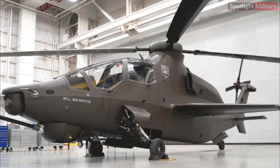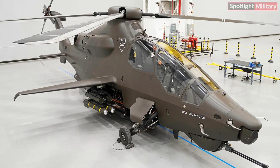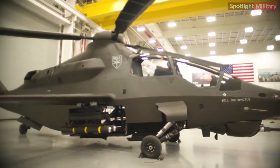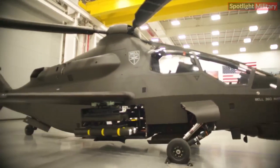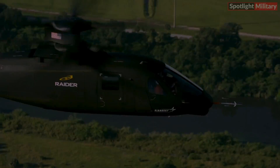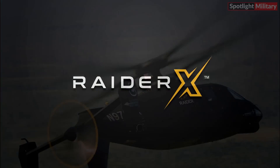Bell unveiled new images and video showcasing the initial prototype of its Invictus 360, boasting completion surpassing 90%. Positioned as a cutting-edge helicopter, it marks Bell's submission to the Army's Future Attack Reconnaissance Aircraft Program, FARA, setting the stage for a showdown against Sikorsky's Raider-X.